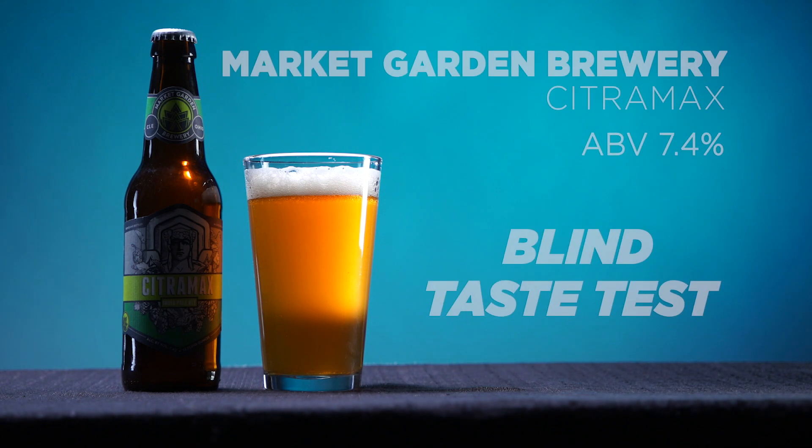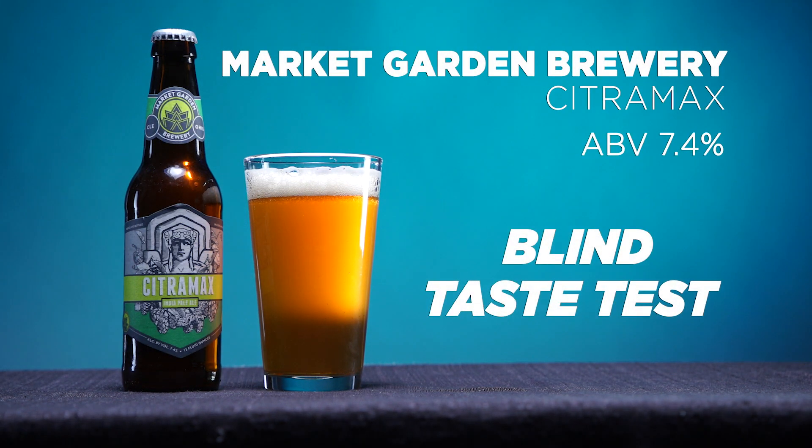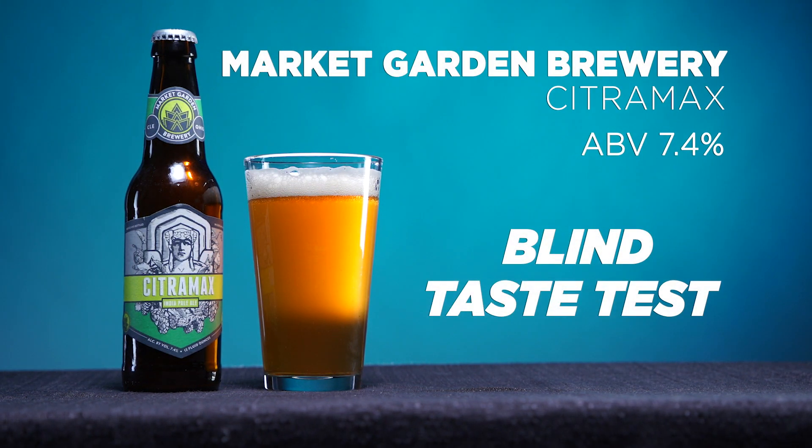I want to get curb stomped by hop flavor. We're looking for hops. There's all the pine in that one, too. The hops — we're coming back to the hops. Oh, wow. This one is quite hoppy.